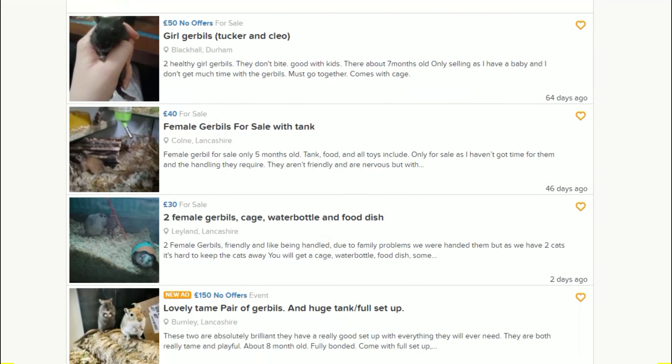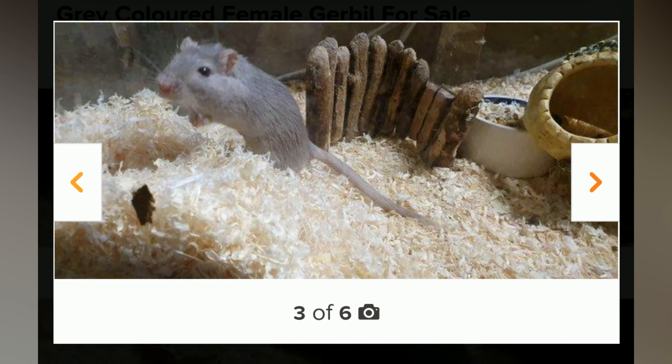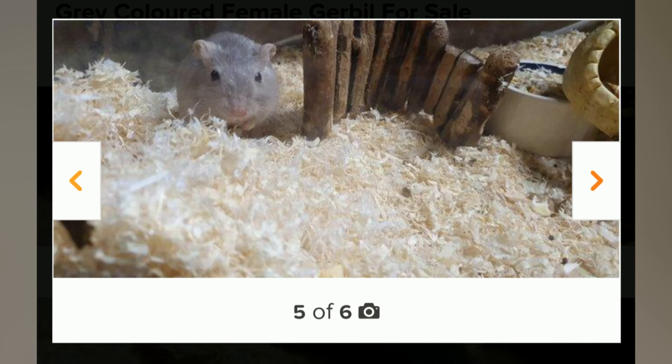While we were searching for a new friend for Pumba, we came across an ad for a solo girl who'd been born in a litter of boys, and we instantly fell in love with her and wanted to help her out.